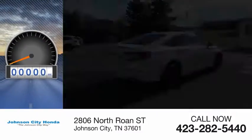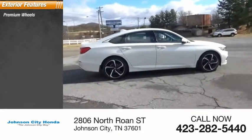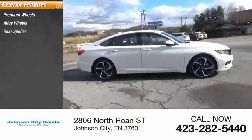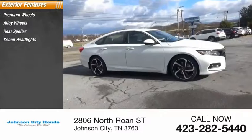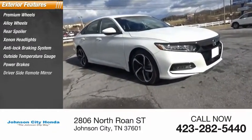This vehicle has less than 100 miles. Here are some of this vehicle's great options: premium wheels, alloy wheels, rear spoiler, xenon headlights, anti-lock braking system, outside temperature gauge, power brakes, driver's side remote mirror, interval wipers.